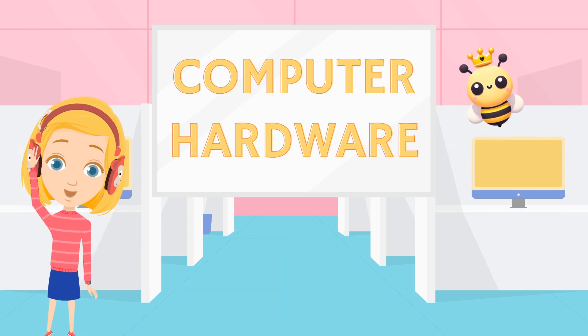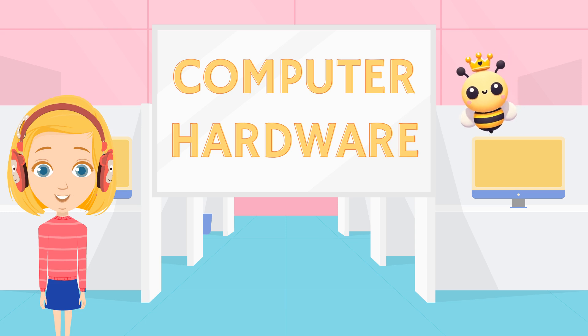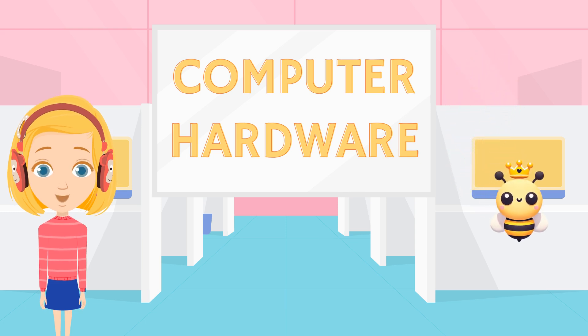Hi everyone, I'm Bella, and today we're going to learn about the important parts of a computer. And I'm Cuba.